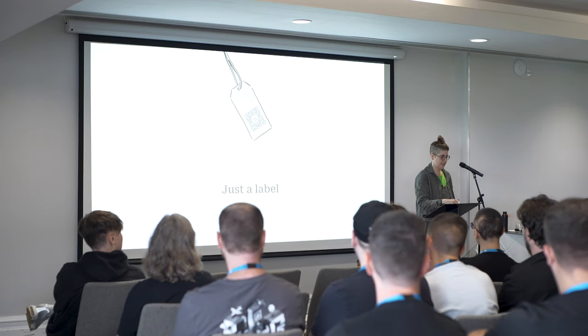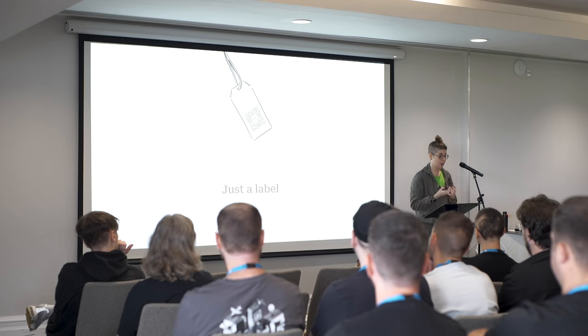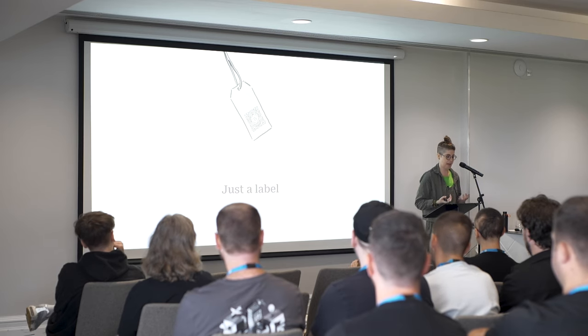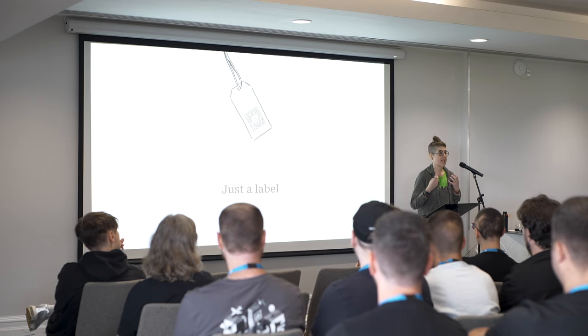So, is it just a label? Initially, Gutenberg absolutely was just a label — it was a codename for a project. And then it became more about compatibility. Many labels have been used over time, such as 'works with Gutenberg' and 'Gutenberg ready.' They all simply mean the product works with the new editing experience.